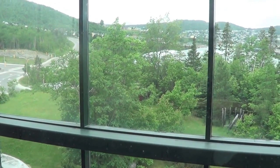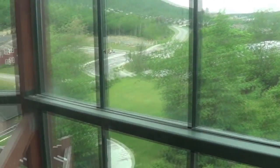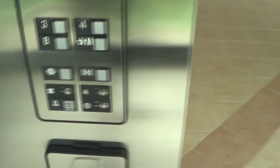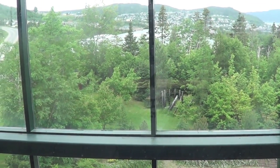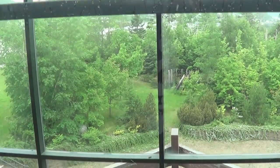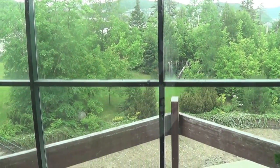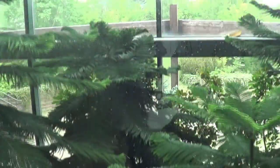This one's actually an Otis with Series 1 fixtures. There's a basement in. It's faster going down, though.